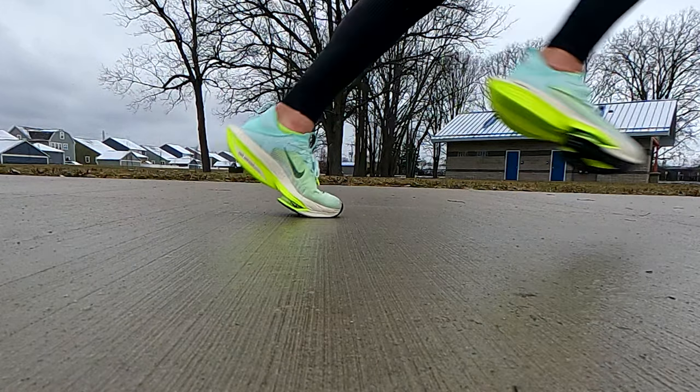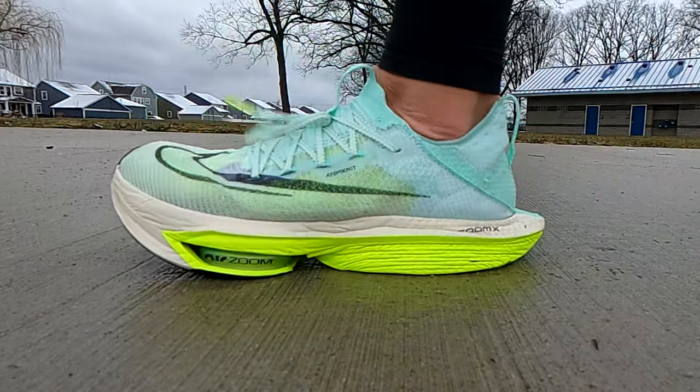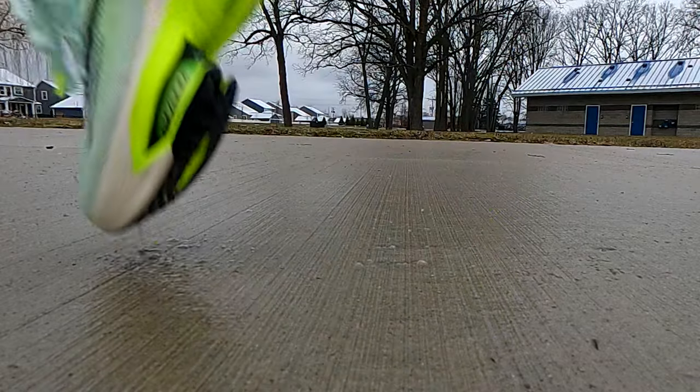That was my first run in the AlphaFly 2s. I ran at three different paces just to see how they felt. I thought they were pretty good at the nine-minute slower pace, kind of weird at 8:30, but eight minutes was when I really felt the impact. At all three paces, I definitely felt like I wanted to go faster. Just putting these shoes on, the padding and the springiness of that carbon fiber plate inside just makes you feel fast.